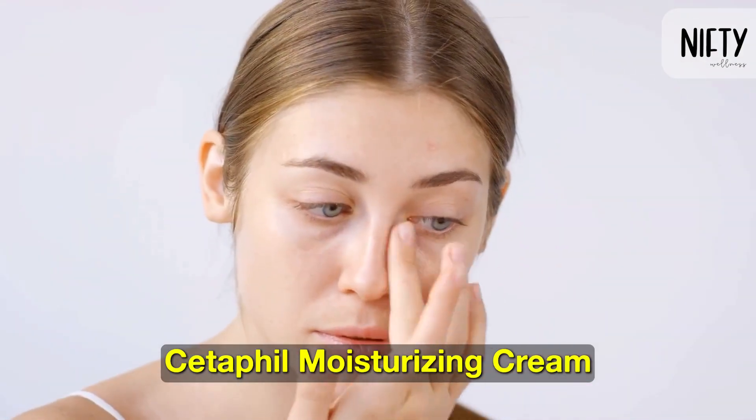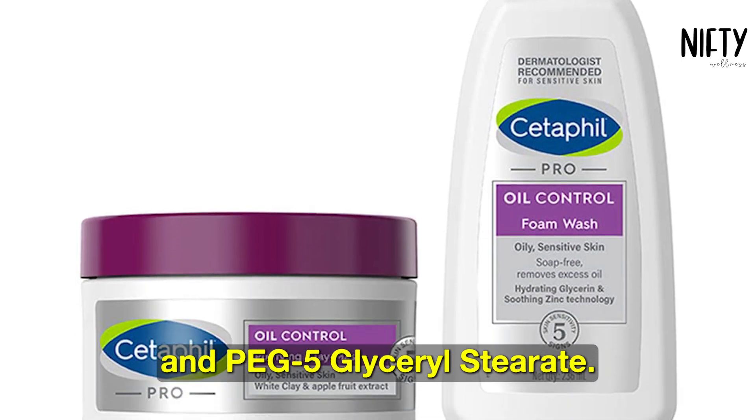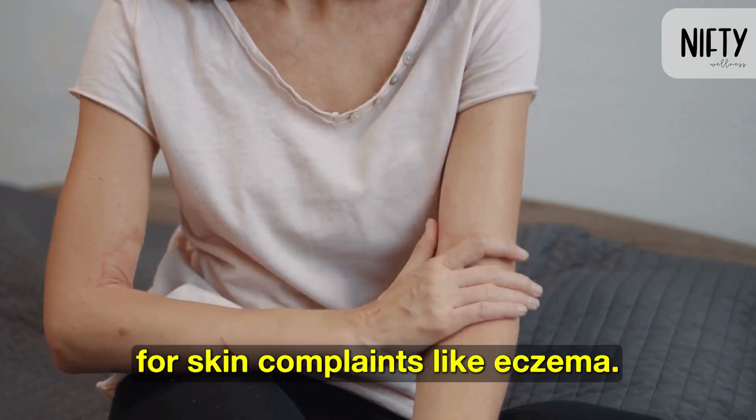Cetaphil Moisturizing Cream is not allergen-free and contains petrolatum and PEG-5-glycerylstearate. Eucerin is allergen-free and recommended for skin complaints like eczema.